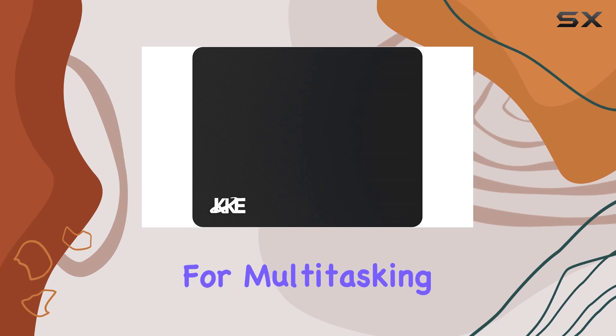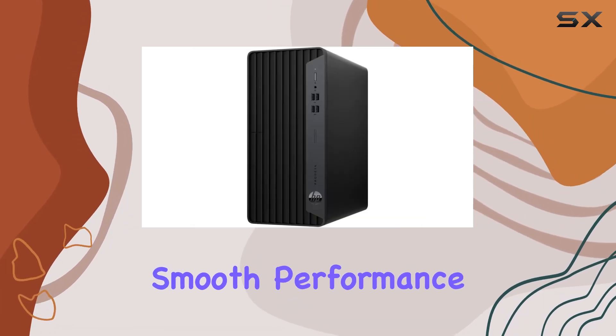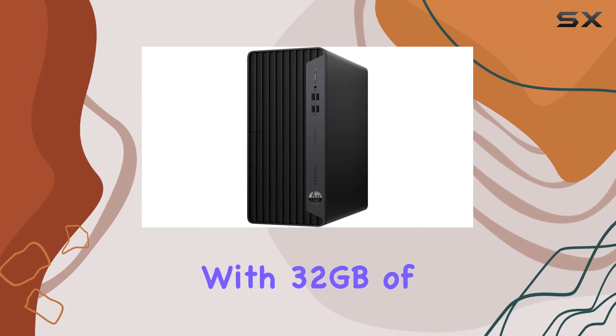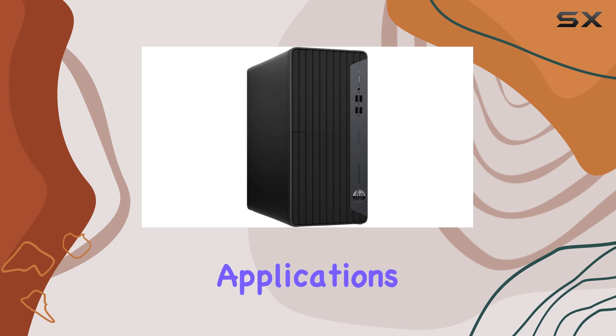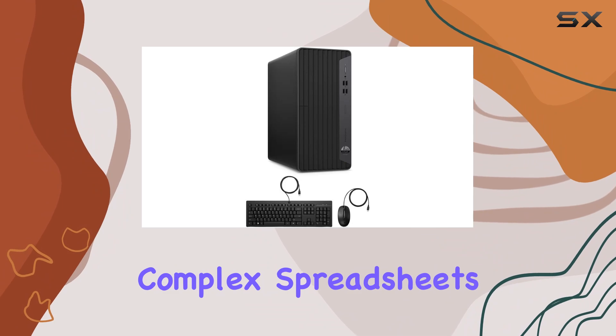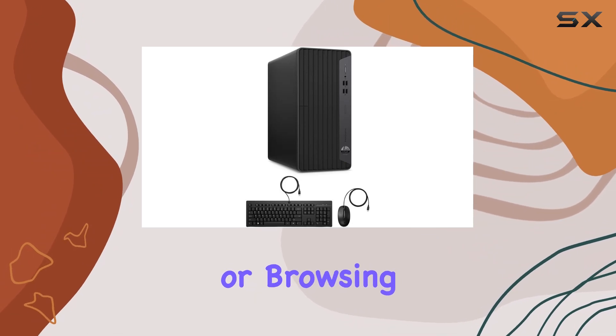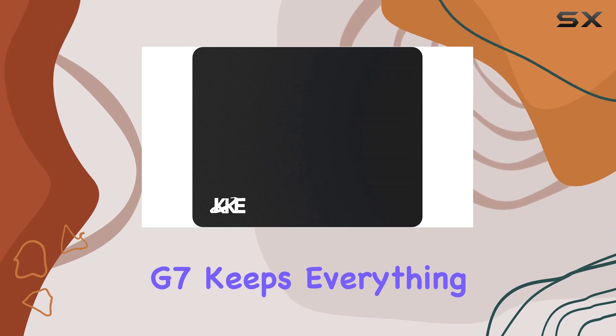This makes it incredibly efficient for multitasking, handling intensive applications, and ensuring smooth performance across the board. With 32GB of high-bandwidth RAM, this machine is built to handle multiple applications and browser tabs simultaneously without any hiccups. Whether you're running complex spreadsheets, conducting video conferences, or browsing the web, the ProDesk 400G 7 keeps everything running smoothly.